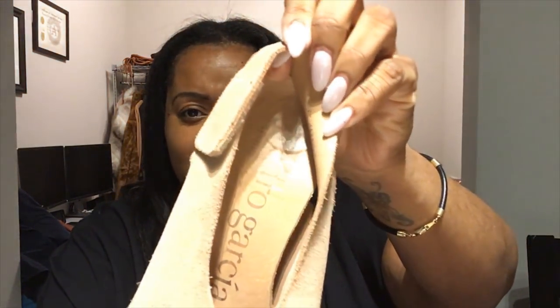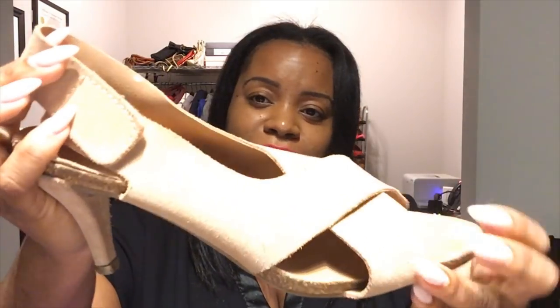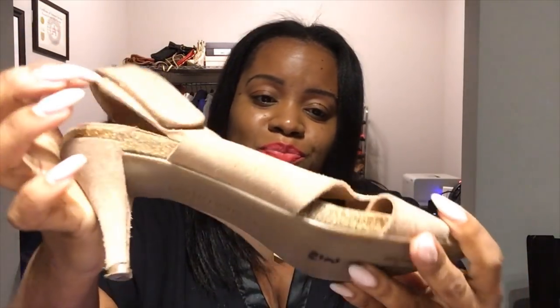Now, those shoes I just showed you are from Allapattah. These next ones were from Calle Ocho. These are Pedro Garcias. I actually had a pair of Pedro Garcias that I got at Neiman Marcus Last Call years ago and I still have them. These are my size and they were forty dollars — but with the half-off sale, white was half off, so these were eight dollars.